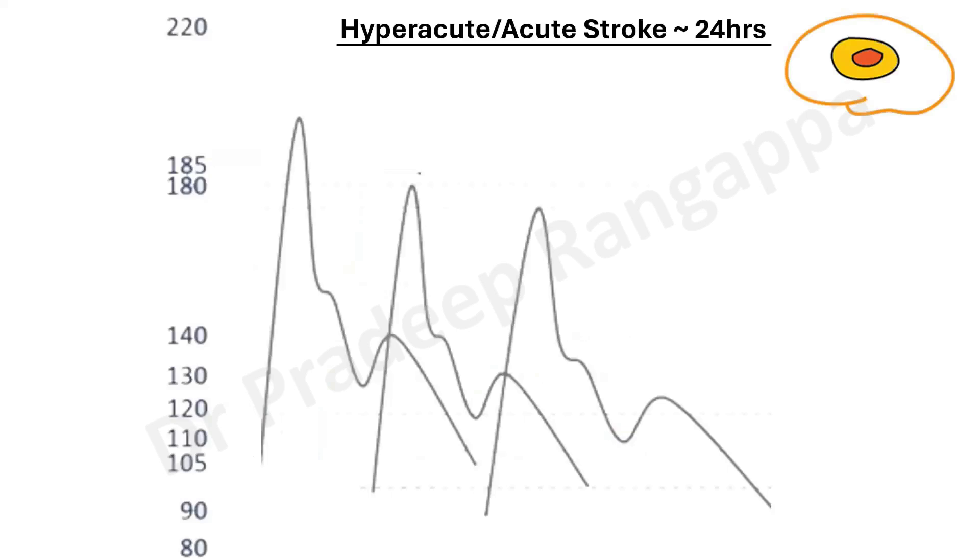This is important for all our ICU trainees. In hyperacute or acute stroke — that is, stroke within 24 hours — there were at least 20 studies looking at various blood pressure targets. The reason for so many studies is you can look into different dimensions: acute stroke out of the window period, stroke who have undergone thrombolysis, and stroke who have undergone thrombectomy. Blood pressure targets are a little different in each of these categories.